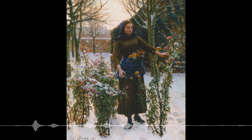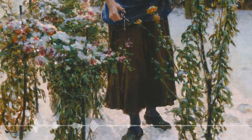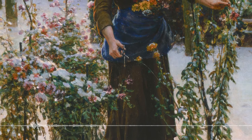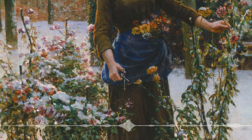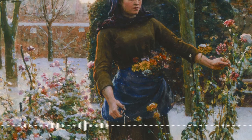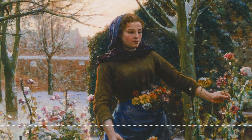I've done a bad job describing it, so: what is happening in this painting is we have a woman walking in the snow in a garden, which we presume is her garden. She is trimming flowers and collecting them in a sort of pouchy thing tied around her waist. The idea is that these are the last flowers that are probably going to grow for the year — that's how I've always interpreted the title.